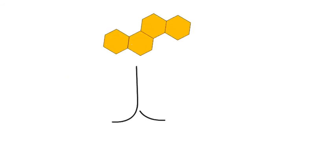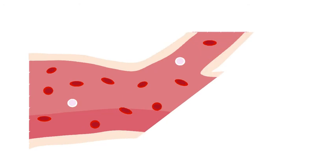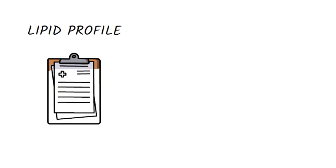Cholesterol comes from two sources. A part is produced by the liver and another part comes from the food we eat. As cholesterol circulates in the blood, a blood test called lipid profile or lipid panel can measure cholesterol levels.